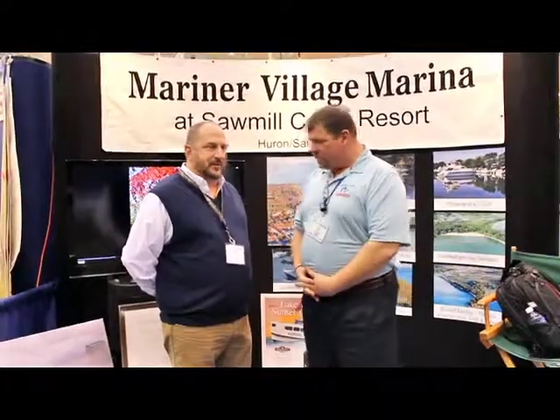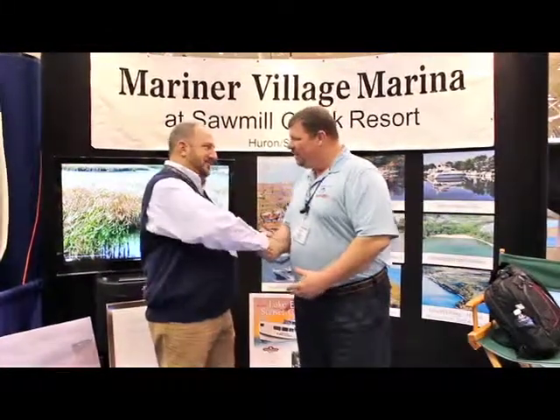Rob, if I can't make it down here to this boat show in Cleveland, where do I go online to find out more information and how I can book my stay with you guys? Just go to sawmillcreekresorts.com and click on the marina tab — all the information will be there. Outstanding, brother. Thank you so much, Rob. I greatly appreciate it.